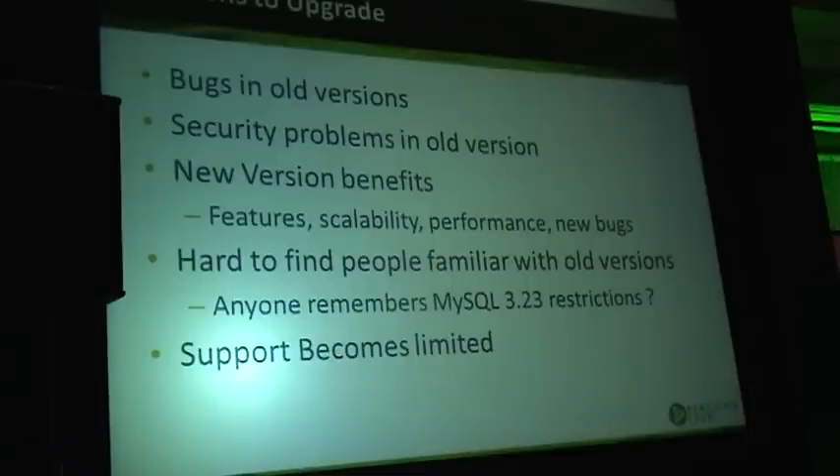Running very old MySQL versions means some bugs you already remember as having been fixed long ago. Also, support becomes limited — and I'm not only talking about official support. If you're running MySQL 3.23, there are no new binaries, even for security features, and vendors simply won't provide the same quality of support.